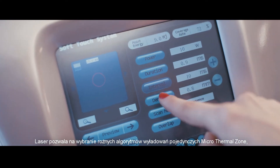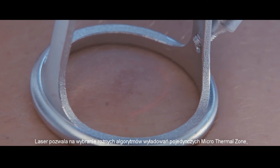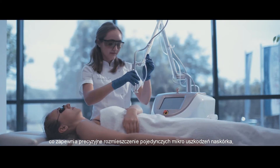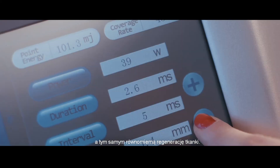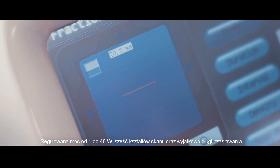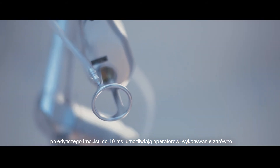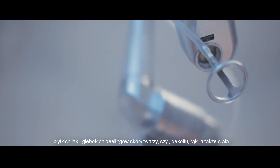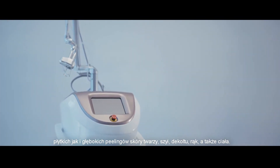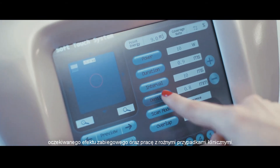Perfectus allows you to work in fractional and ultra pulse mode. The laser allows you to select different single discharge algorithms of microthermal zones, which ensures precise placement of individual micro damage to the epidermis and tissue regeneration. Adjustable power from 1 to 40 watts, six scan shapes, and a long pulse duration of up to 10 milliseconds allow the operator to perform both shallow and deep skin peels on the face, neck, hands, and body.